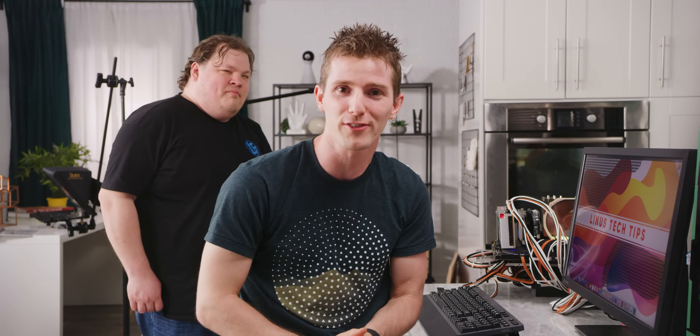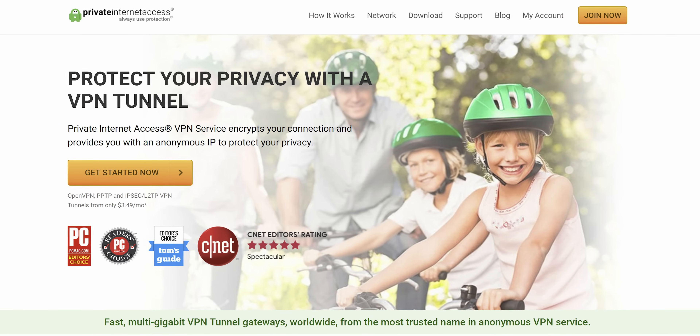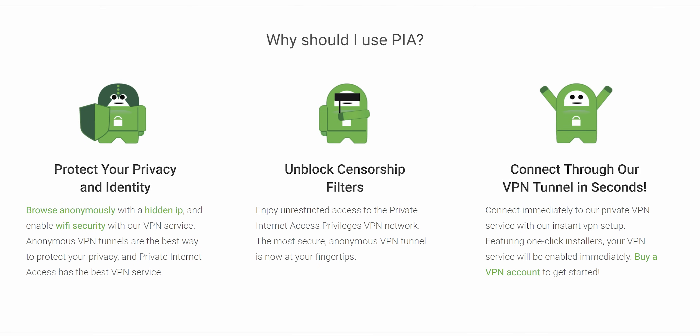Speaking of things I don't want to break, this transition to our sponsor, Private Internet Access. That's exactly what you'll get with PIA: a safe and protected IP. It's got loads of other features as well. Check it out at the link in the video description.